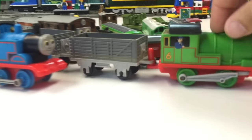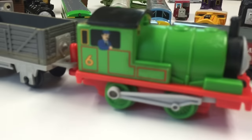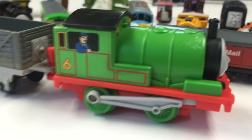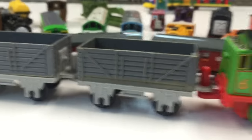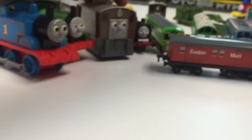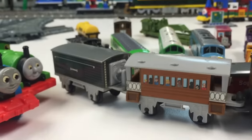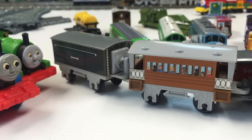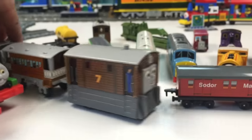Another thing I collect is Percy and Troublesome Trucks. So we got Percy and his driver and a couple of Troublesome Trucks. I can add that and it is battery operated, which is cool. And we got another battery operated one — Toby with Henrietta. And we threw on this box van and a Troublesome Truck behind there. But Toby and Henrietta — that's pretty cool.